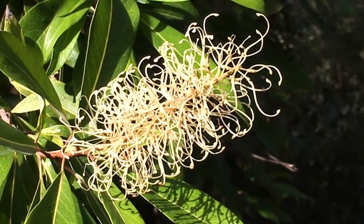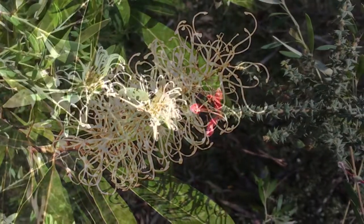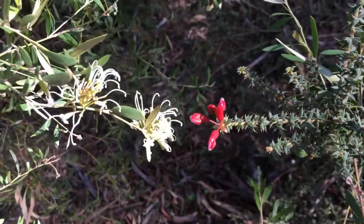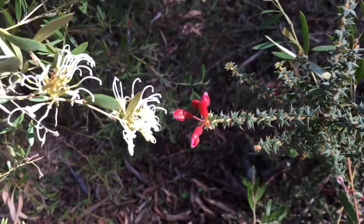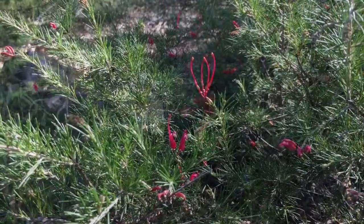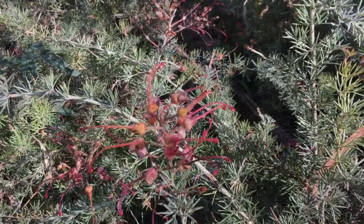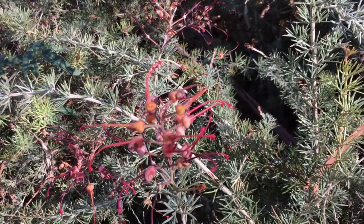Aren't these grevilleas lovely? Their colour, their shape — native bees just love to visit them. Look at this grevillea, it's just beautiful.